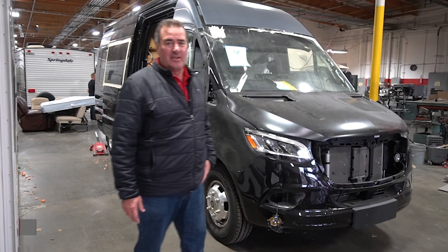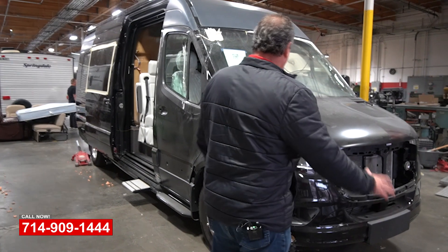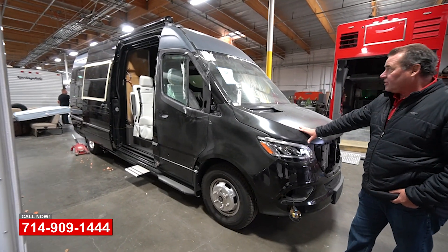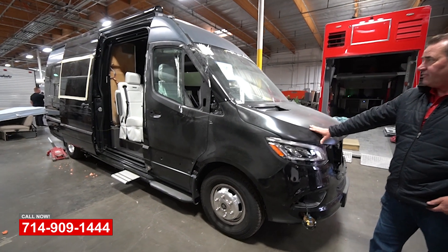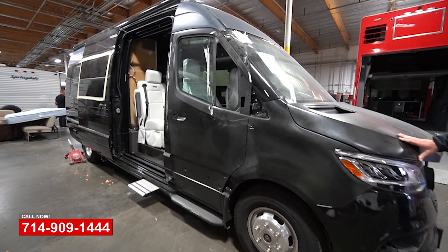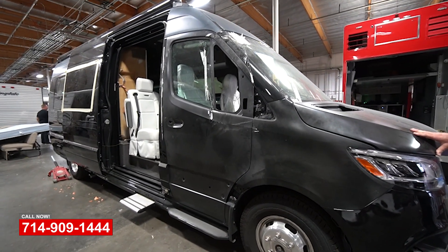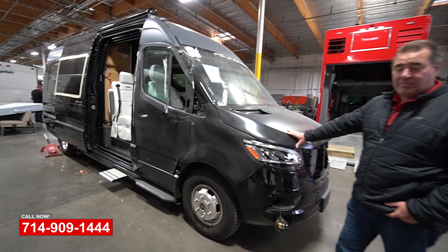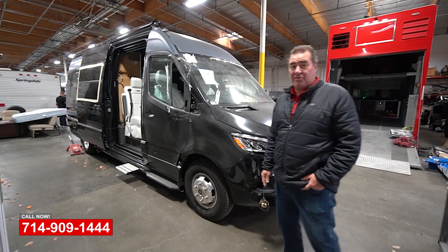Hi, this is Art with OCRV in Yorba Linda, California. This is a brand new 2022 Sprinter high roof van conversion. The customer picked this thing up back east and on his way home got caught in the middle of a hailstorm.